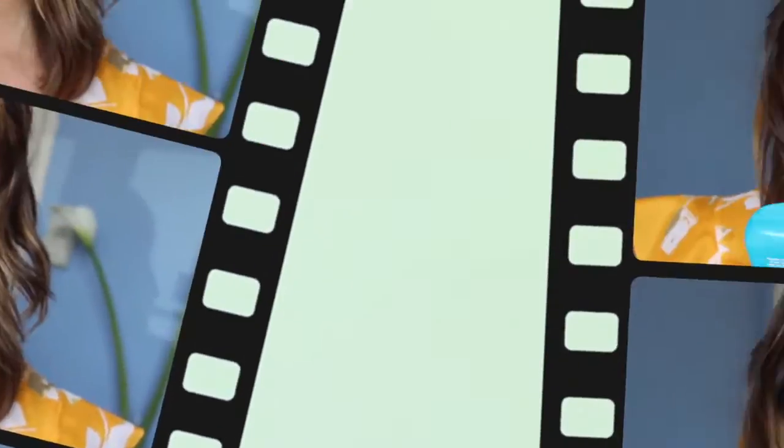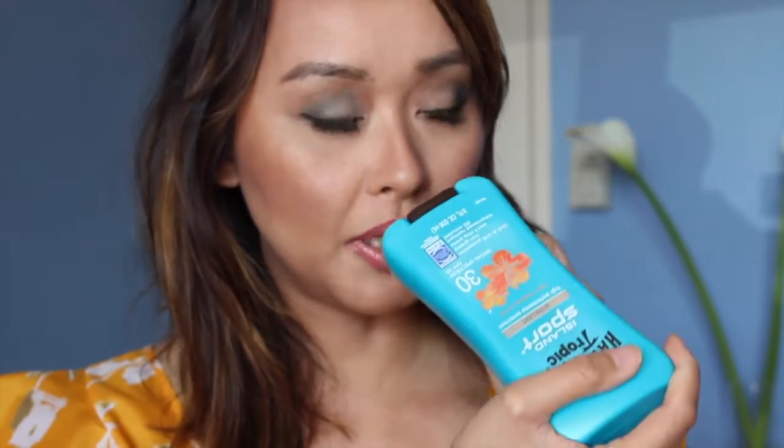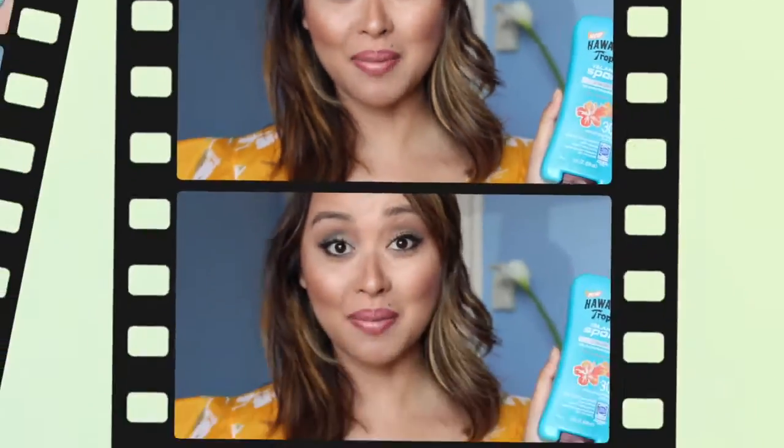Next I have the Hawaiian Tropic Island Sport Ultra Light with SPF 30. This product is amazing — I love the smell. I actually tried this yesterday when I went to the beach. It smells like suntan lotion, a little bit of Hawaii. It wasn't greasy and it was water resistant for up to 80 minutes.